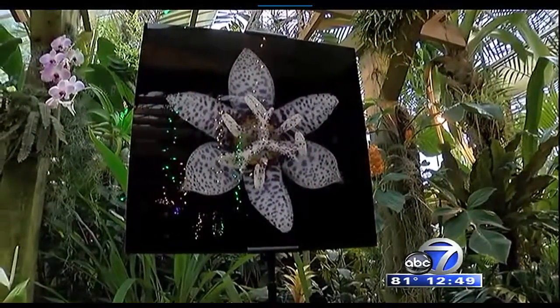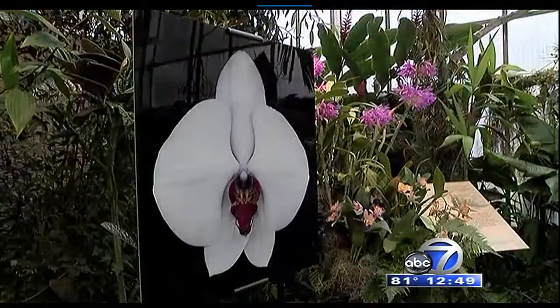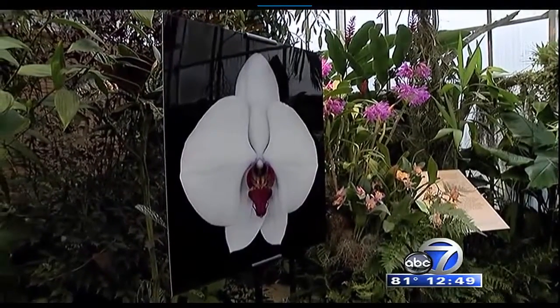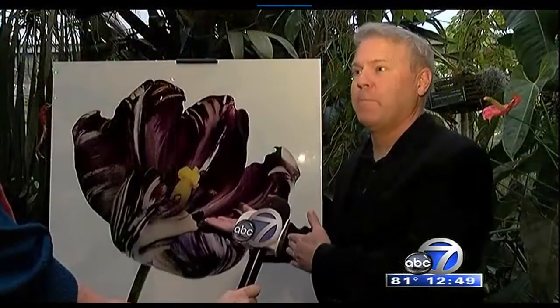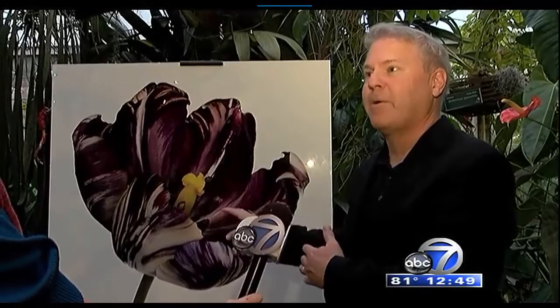For example, some of the tulips in the collection died off in the 1600s, but bulb collectors have kept them alive for hundreds of years. I find these rare specimens, photograph them, and bring them to people to see. This is a tulip that was lost to cultivation in the early 1900s — it's a broken tulip. It had a virus that created these beautiful striations.